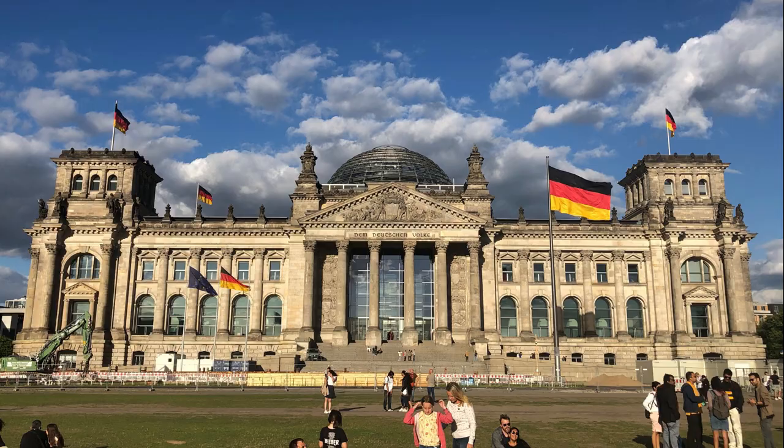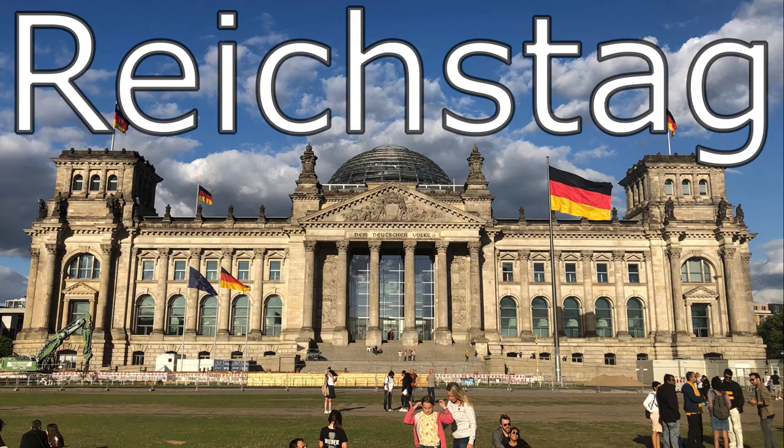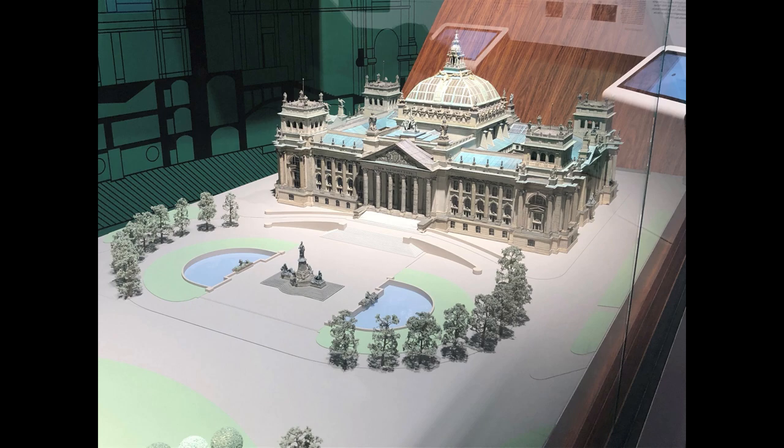On day one, we started with the Reichstag, the Federal Chancellery, and Brandenburg Gate, which are all in close proximity to each other. The Reichstag, of course, is where the German parliament meets. It has its history from 1894 as the Imperial Diet until 1933, where it fell to disuse under the National Socialist regime. It only came back to usage after the German reunification.